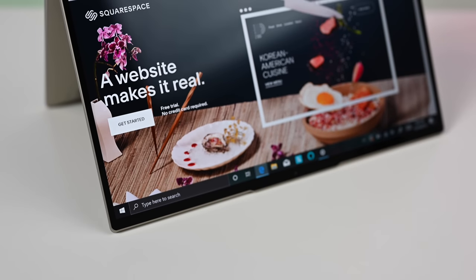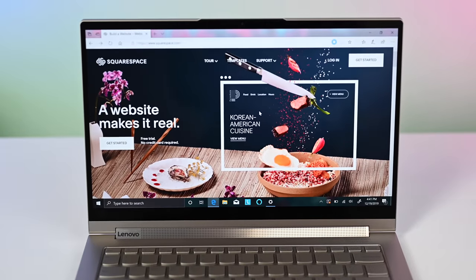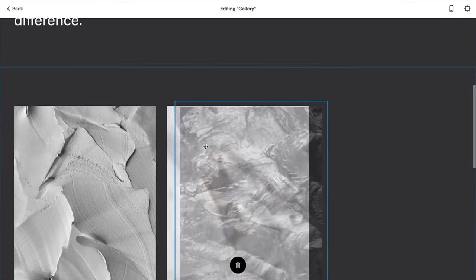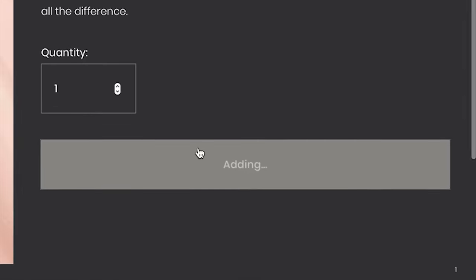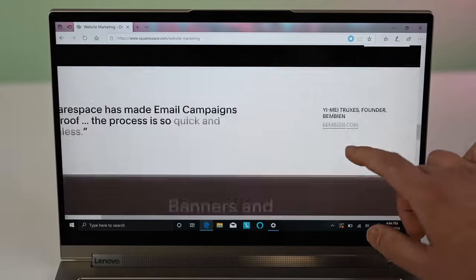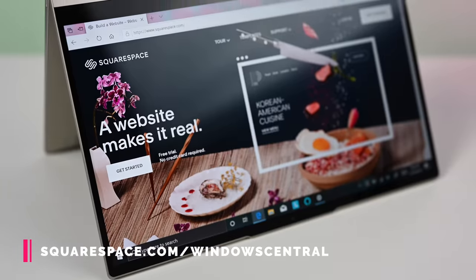But before we continue, a quick word from our sponsor. Have you ever wanted to start your own website to kick off that writing career or maybe launch a business? Squarespace is the all-in-one platform to build a professional website, online store, or portfolio. It's easy to claim a domain, create a custom site that matches your style, and bring your idea to life. The tools are intuitive and easy to use, which means you can have your very own website up and running in no time. Squarespace brings you incredibly valuable tools like built-in email campaigns, e-commerce templates, and precise analytics to better understand your audience. Check out squarespace.com for a free trial, and when you're ready to launch, go to squarespace.com/windowscentral to save 10% off your first purchase of a website or domain.